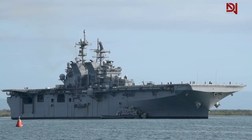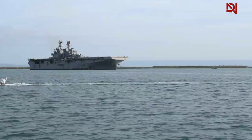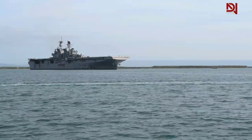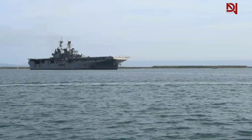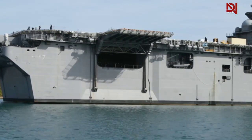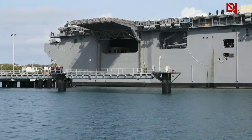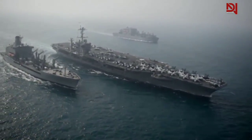In essence, the design of U.S. aircraft carriers reflects a balance between protection and functionality, showcasing the innovative spirit of naval architecture. The absence of hangar bay doors is a testament to the strategic priorities of efficiency, speed, and adaptability in naval operations.